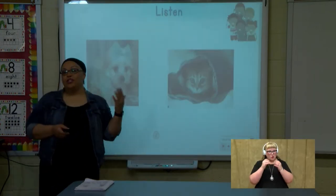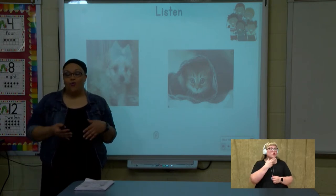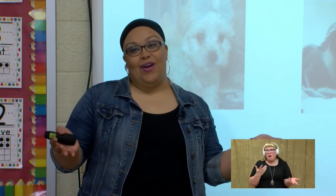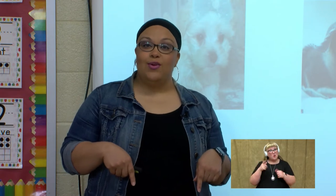I want you to think about this. When people see a cute baby or a cute kitten or a cute puppy, what do they say? That's right — everybody say, aww. That's the sound we're going to be working with today.